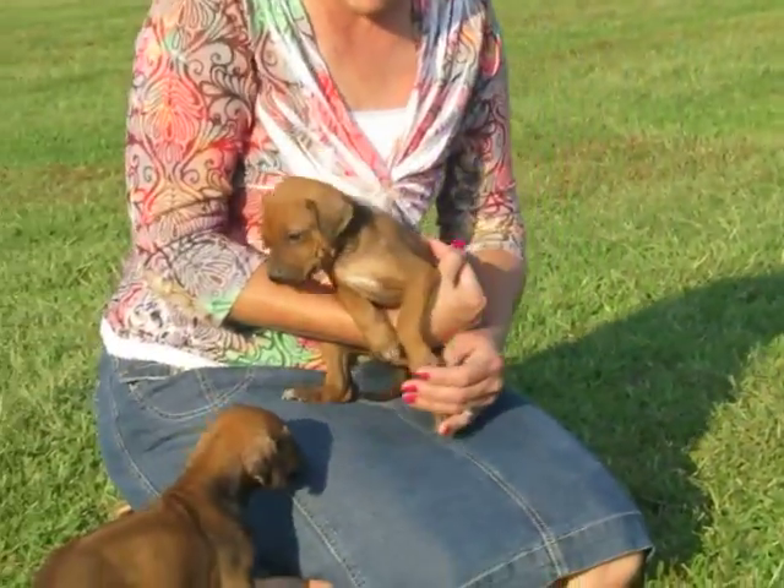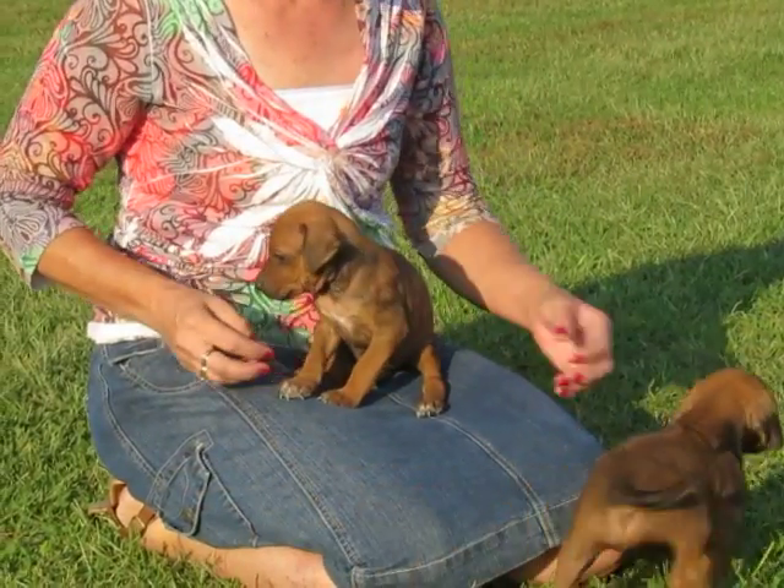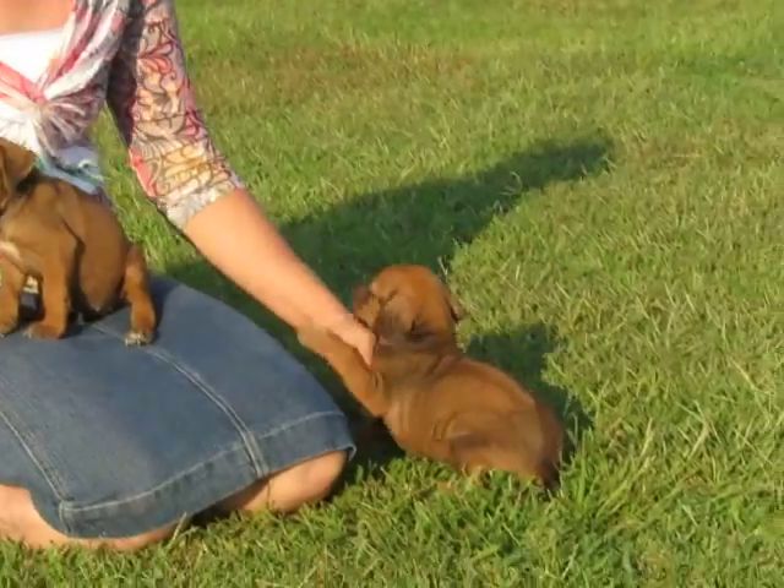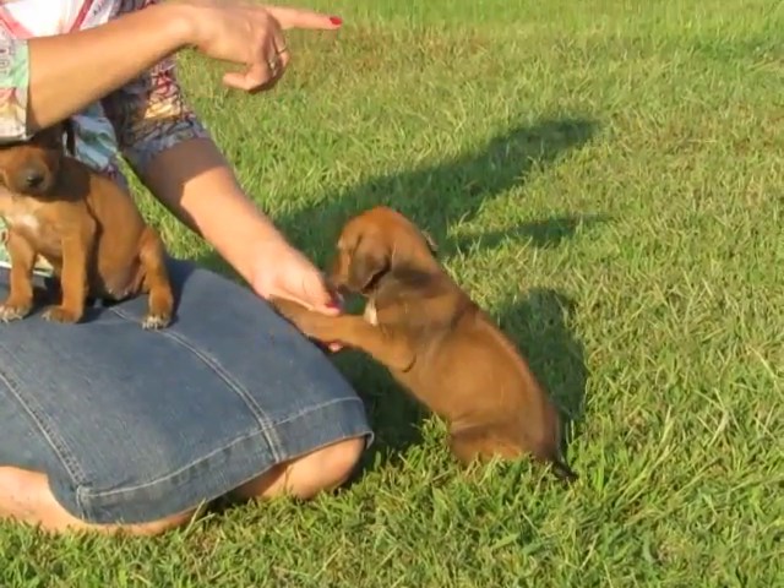Now this one will sit on your lap and watch TV a lot with you — she likes to just sit. She plays, but not as much as these guys. This is Mika — look at Brie!